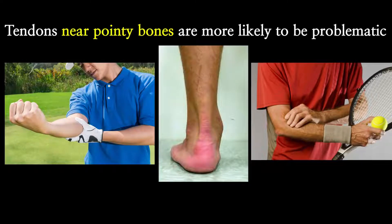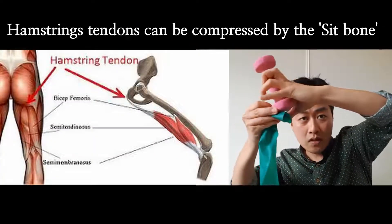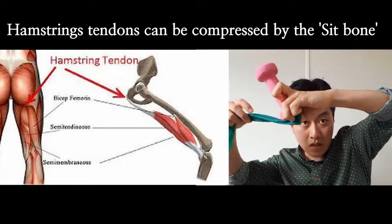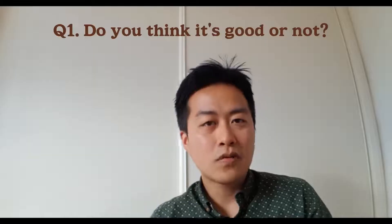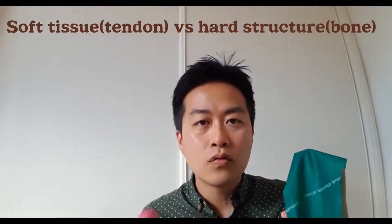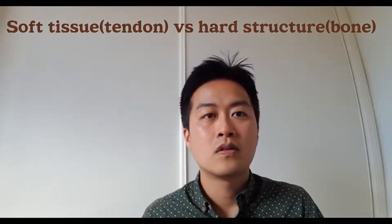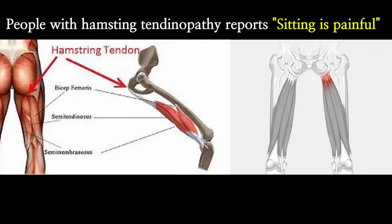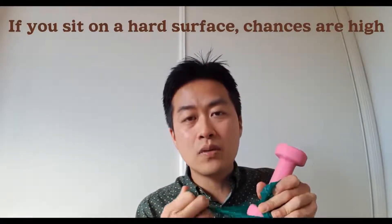Tendinopathy — like Achilles tendonitis, tennis elbow, or golfer's elbow. So this is the ischial tuberosity, and your hamstring tendons are attached here. If you sit on it, there is compression against the bone. Compressing soft tissue with a hard structure is likely to damage the tendon. That's why people with hamstring tendon problems can't sit at all — because the tendons get compressed and it's really, really painful.